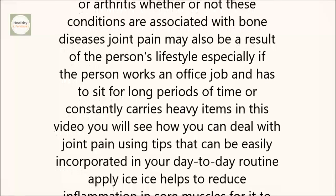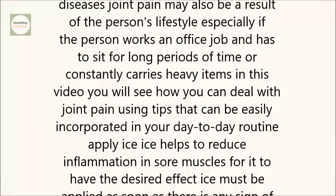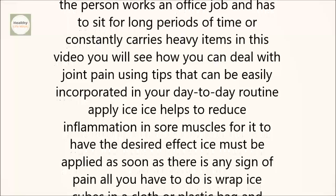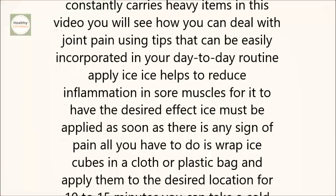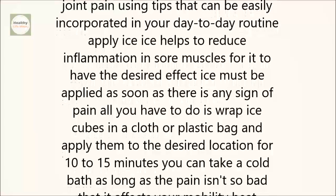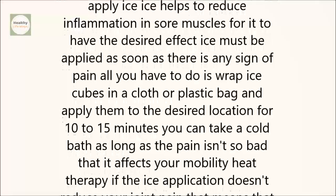Apply ice. Ice helps to reduce inflammation in sore muscles. For it to have the desired effect, ice must be applied as soon as there is any sign of pain. All you have to do is wrap ice cubes in a cloth or plastic bag and apply them to the desired location for 10 to 15 minutes. You can take a cold bath, as long as the pain isn't so bad that it affects your mobility.